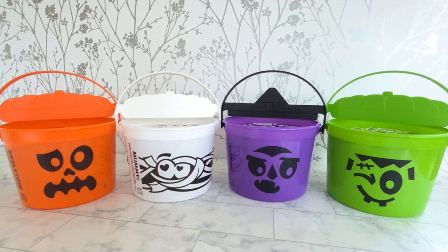Hi! Today we have the full set of McDonald's 2023 Happy Meal Blue Buckets. There are four buckets in this collection. Let's check them out.